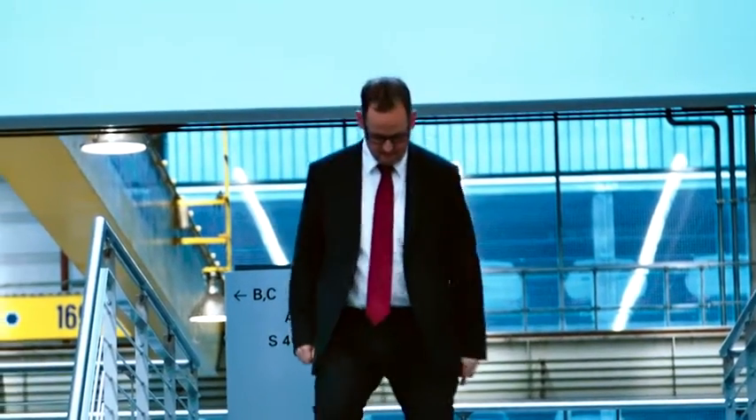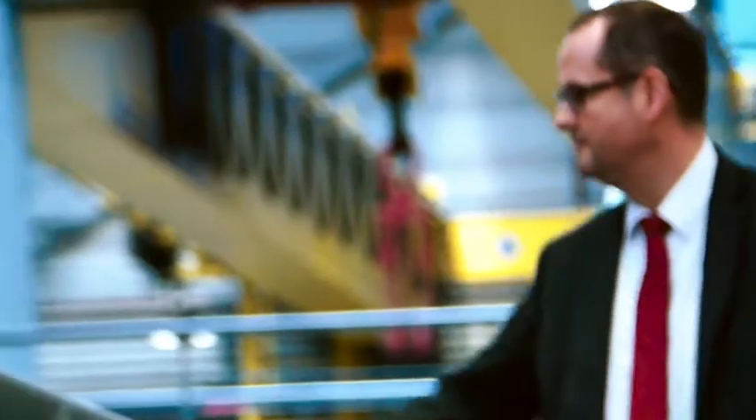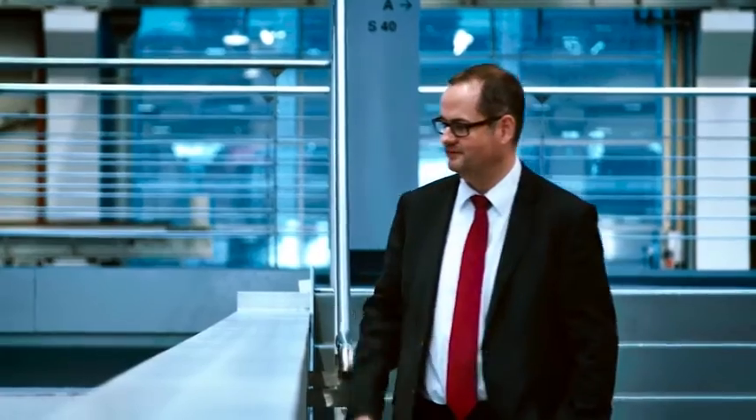Michael Bremer, head of tool production at Audi AG, is about to change all that, however, by transferring the Audi Ultra principle to his department.